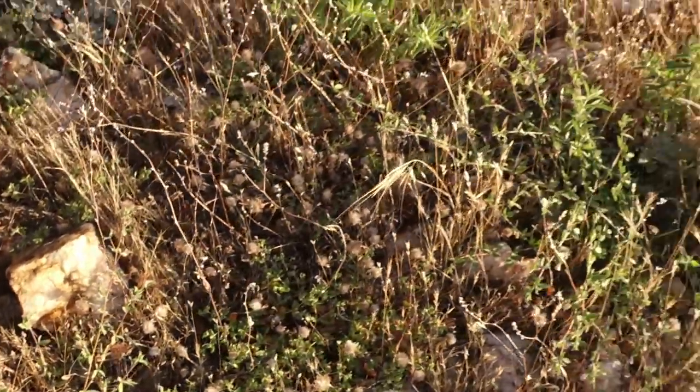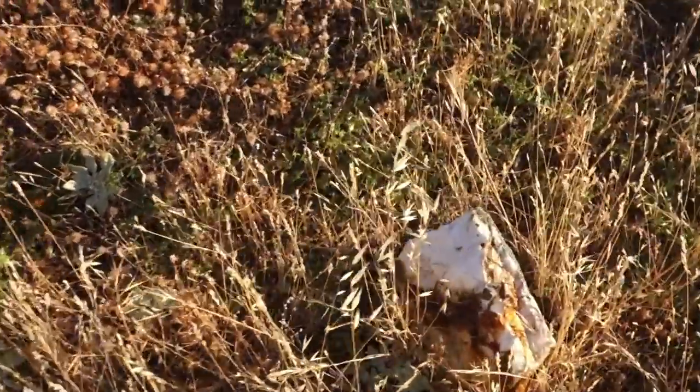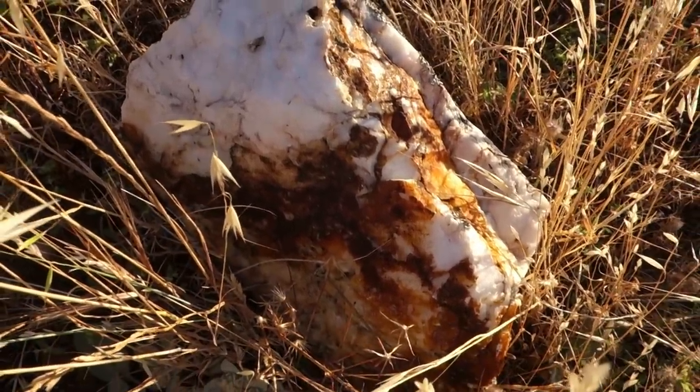It's interesting that they were rejecting this quartz here because it looks pretty mineralized to me. They must have been getting something pretty good underground to reject this. I wouldn't be surprised if somebody were to process this now using modern technology that they couldn't do too badly with the mineralization I'm seeing here.